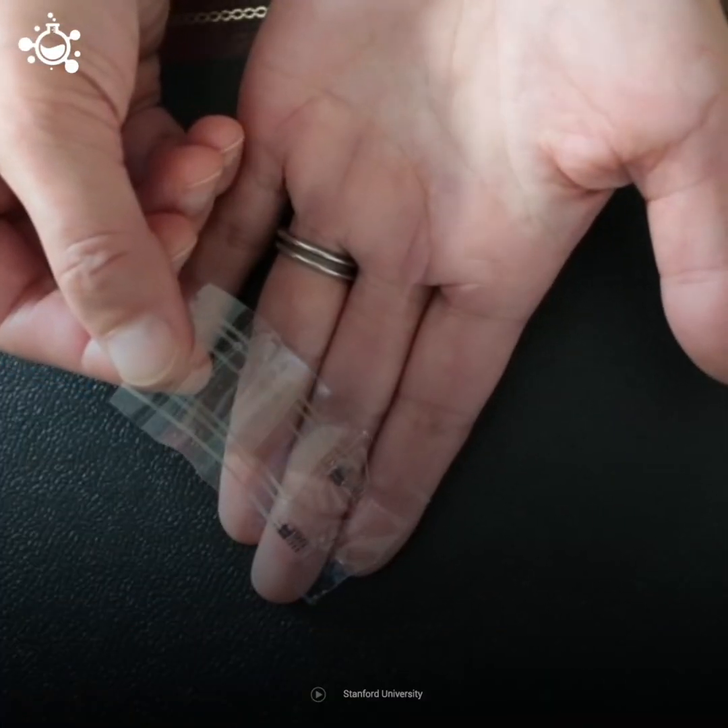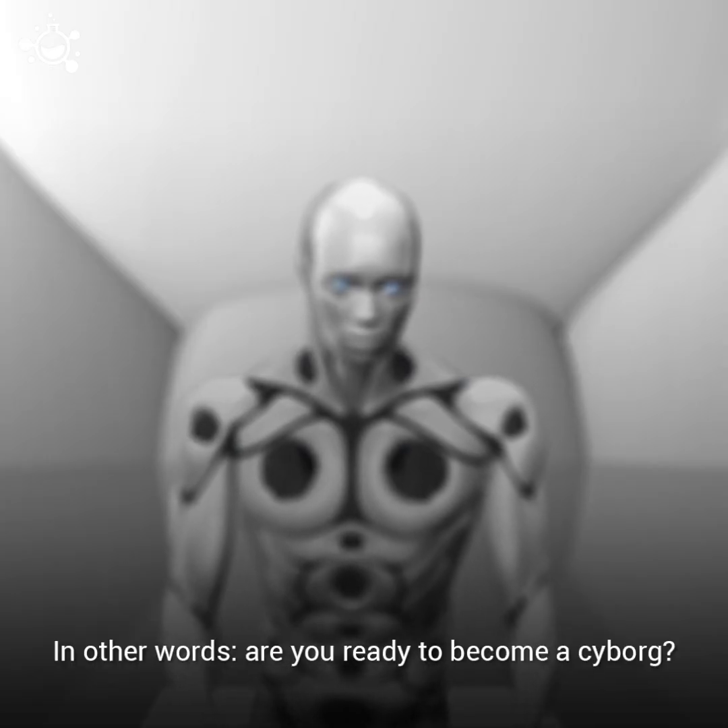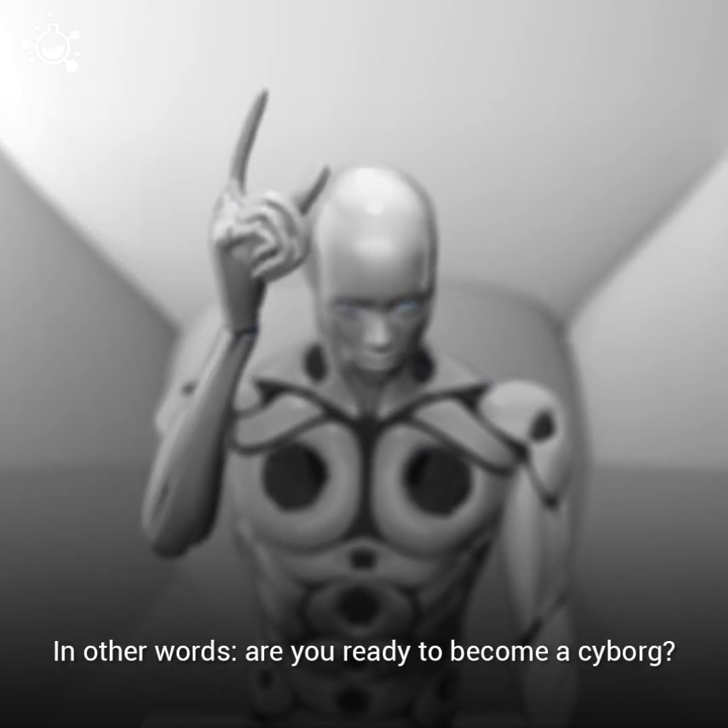What about you? Would you be willing to have an electronic implant placed in or on your body? In other words, are you ready to become a cyborg?